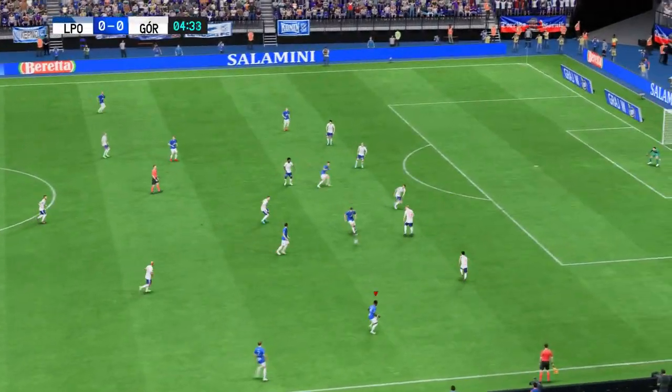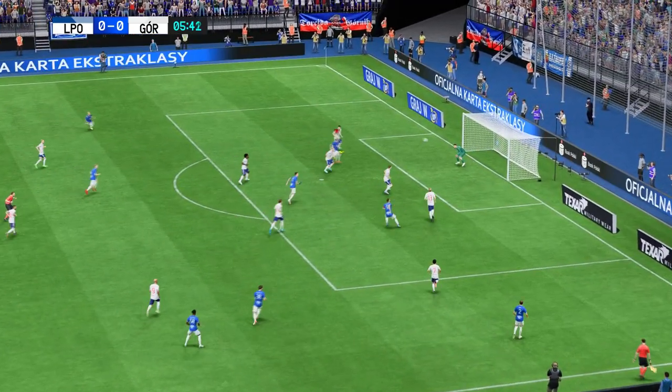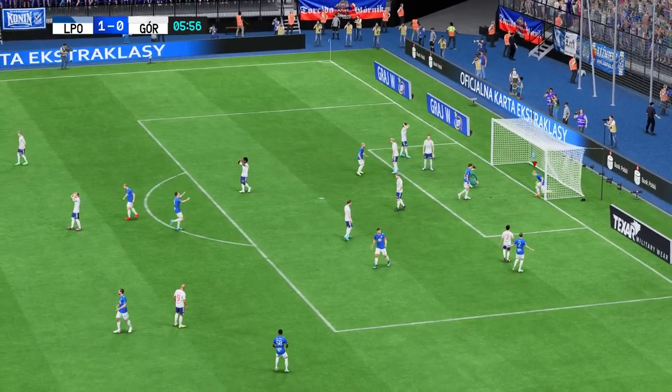I must say, this looks promising. Excellent passing. Plenty of players waiting in the middle. There it is! A delightful start to this match — just what they were hoping for.